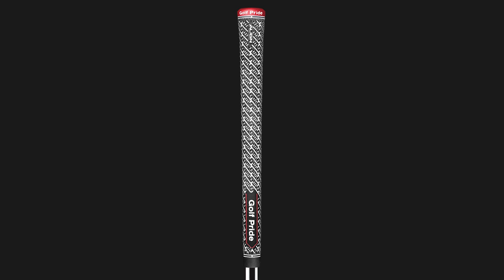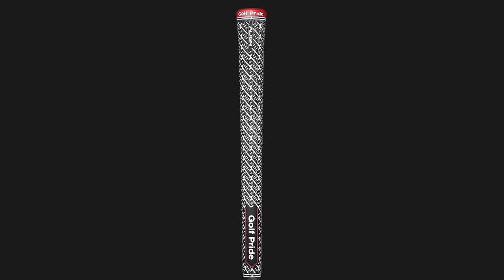In simple terms, "Align" refers to a raised ridge along the grip which allows a player to find a consistent feel and therefore hand placement each time they pick up a club.